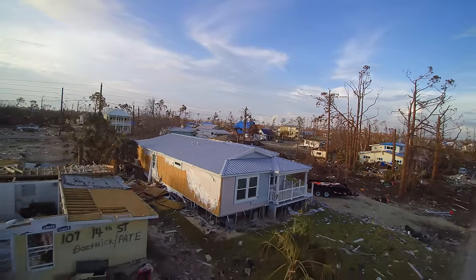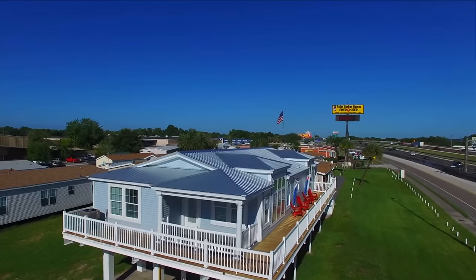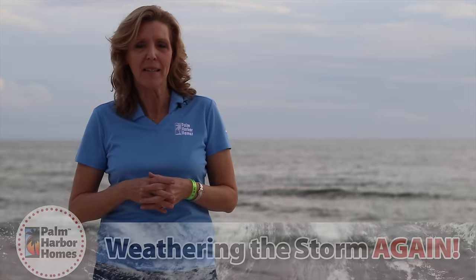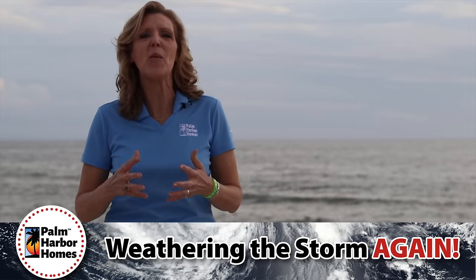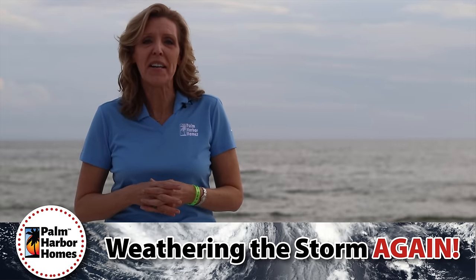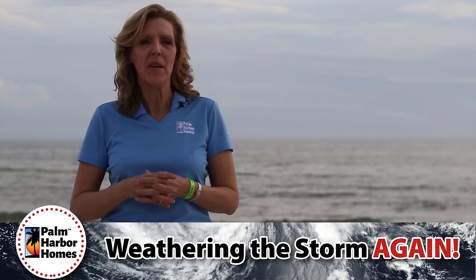I'm Colleen Rogers with Palm Harbor Homes. You may have heard about our homes. We build manufactured and modular homes that are known for weathering the storm and being more home for your money. Most of us don't buy a home that needs to weather a storm, and that's what Ron and Karen Nichols thought when they bought their home that they built here in Mexico Beach, Florida.